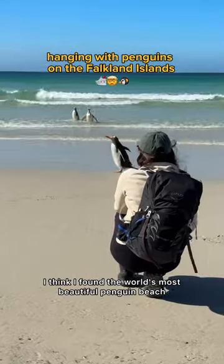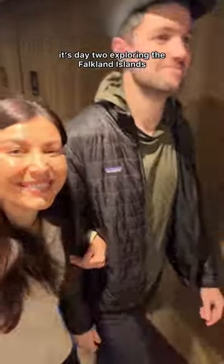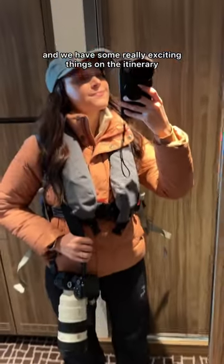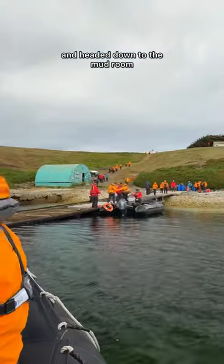I think I found the world's most beautiful penguin beach and it's probably not where you'd expect. It's day two exploring the Falkland Islands and we have some really exciting things on the itinerary. We started off with breakfast then got into our gear and headed down to the mudroom.